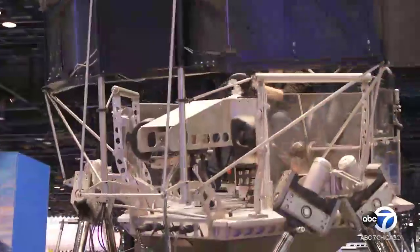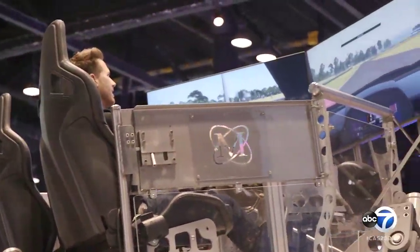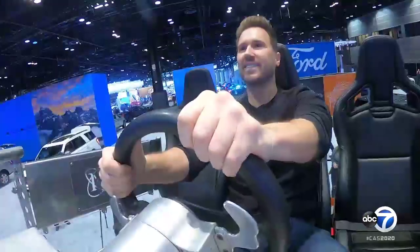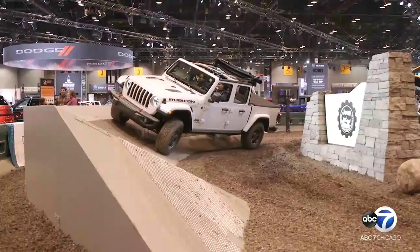I got a chance to experience the Ford Performance Driving Simulator. It's a full motion platform with hydraulics, which means you really get to feel what it's like to race against the clock in a Mustang GT500. Ford is known for using similar tech to help their drivers prepare for races. I got that baby up to about 200 miles an hour.